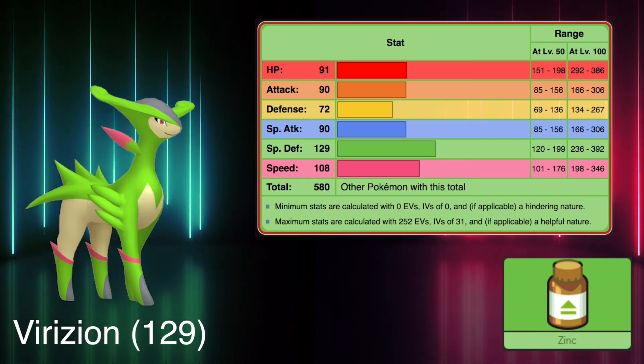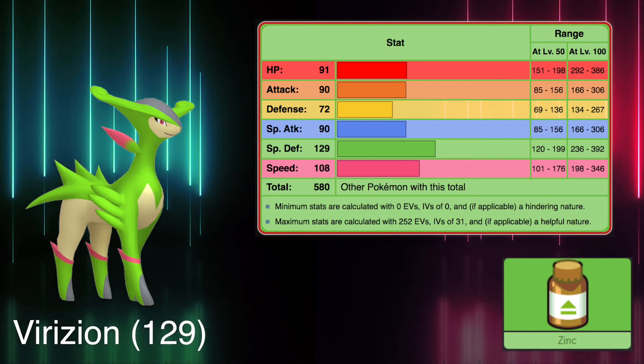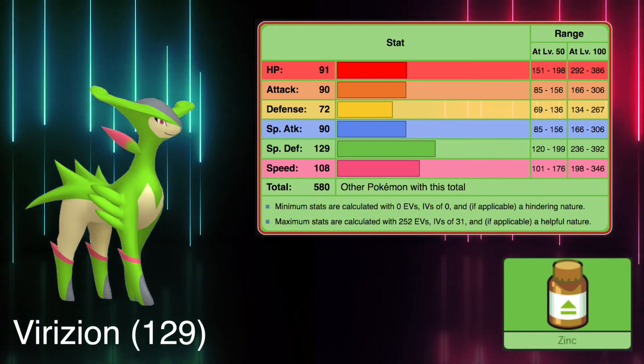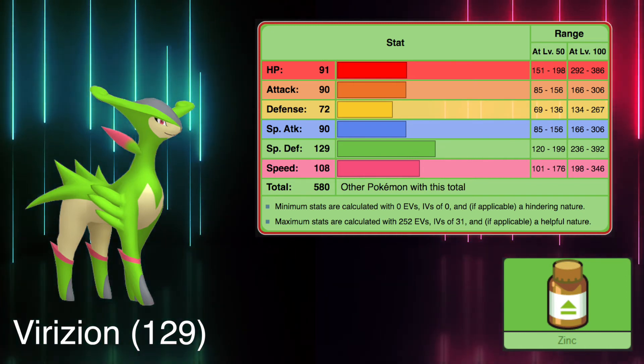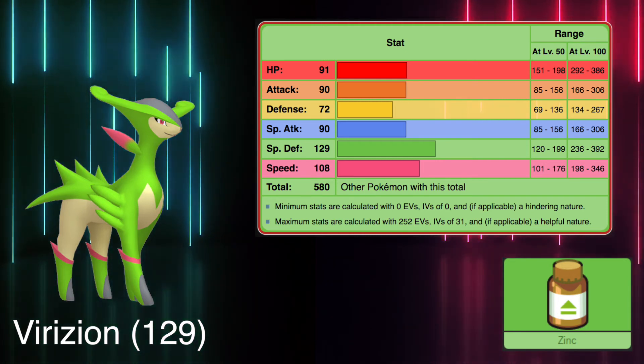To fend off powerful attacks, you'll need a great special defense. Thankfully, Virizion has you covered. It is a member of the Swords of Justice, alongside Keldeo, Terrakion, and Cobalion. Virizion has good attacking stats and speed, while its special defense of 129 clearly outshines its physical defense. It also has a type advantage over the other members of its group — Grass over Keldeo's Water and Terrakion's Rock, and Fighting over Cobalion's Steel.